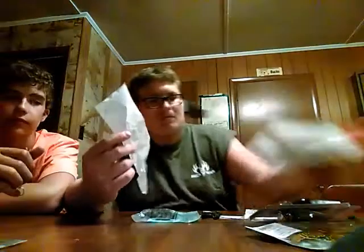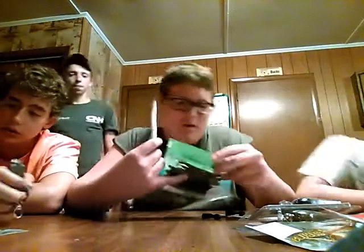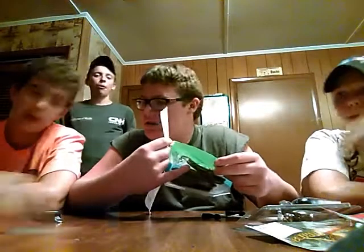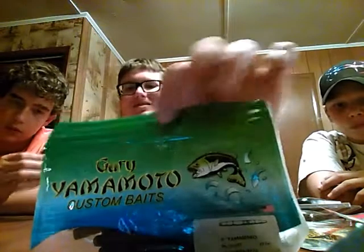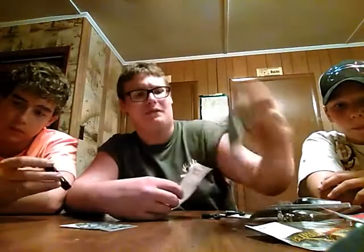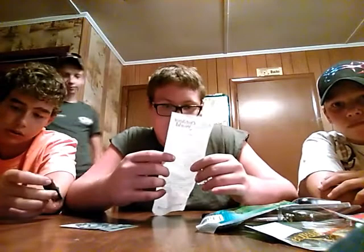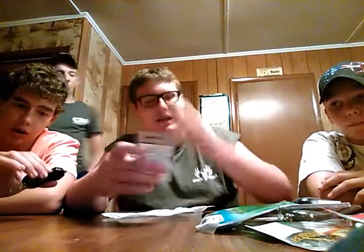Then I got Gary Yamamoto's green pumpkin — 4 inch for smallmouth, 5 inch for bass, and 6 inch for bass. I got the 4 inch for smallmouth. They were $8.79, the most expensive thing I got.